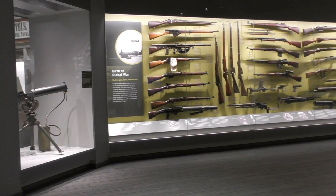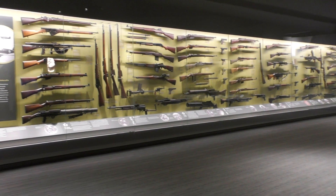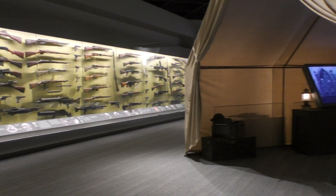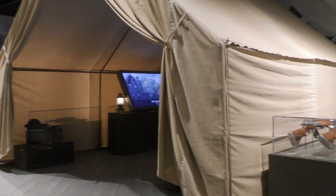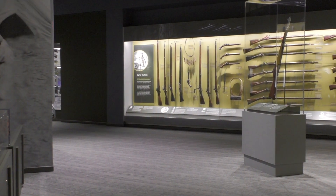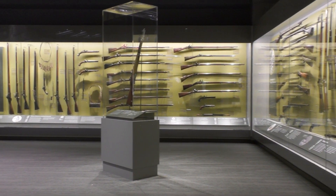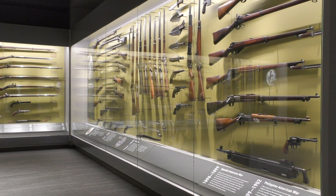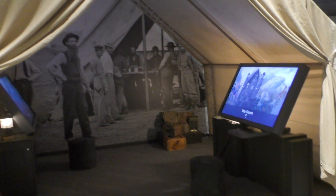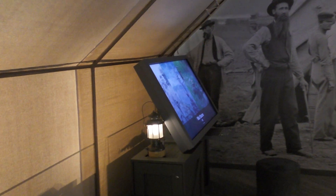The military gallery was one of my favourite parts of the museum, with dozens of guns organised by conflict and period. Around the exhibits are touchscreens where you can call up more information, like first-hand war stories and even animations of how various firearms work.